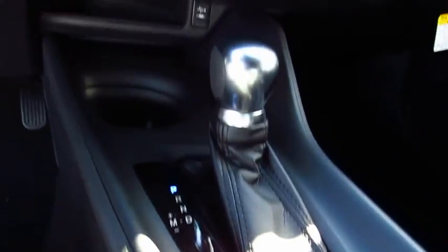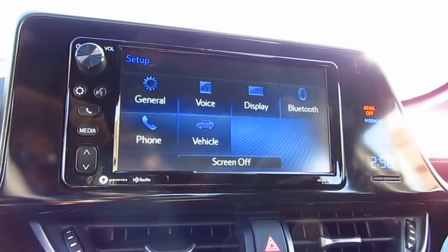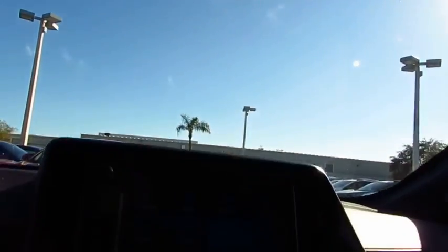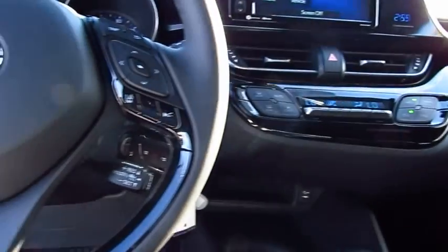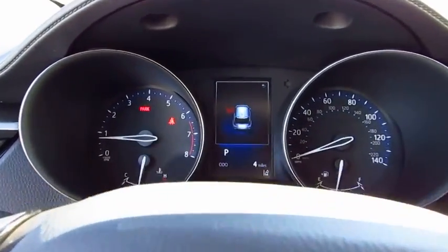Here are some of this vehicle's great options: traction control, anti-lock braking system, air conditioning, Bluetooth wireless data link for hands-free phone, power steering, cruise control, aluminum wheels, AM/FM stereo radio, FWD, and rear defrost.